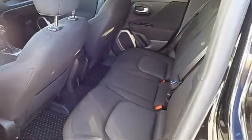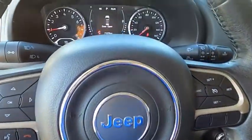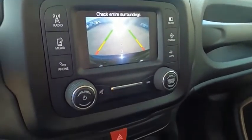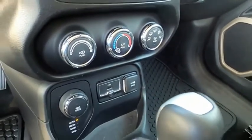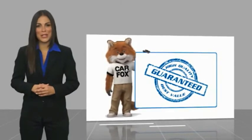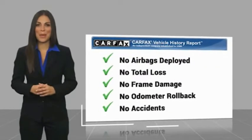Is love at first sight really possible? Let us know when you stop in. Here's another high-quality vehicle with a Carfax Vehicle History Report. Be sure to find a complimentary copy of this report online or contact the dealership.